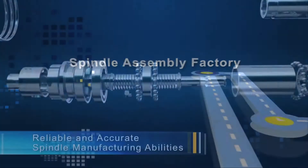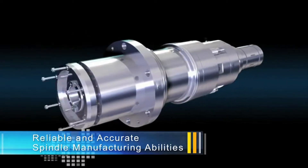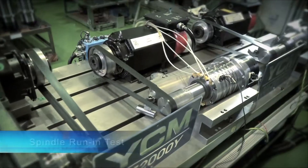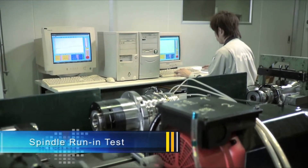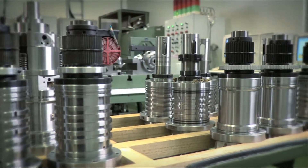Spindle Assembly Factory. Producing high-precision spindles is one of YCM's key manufacturing abilities. YCM upholds sophisticated procedures and carefully tests the precision of all spindle dimensions in order to ensure that each spindle is flawless.